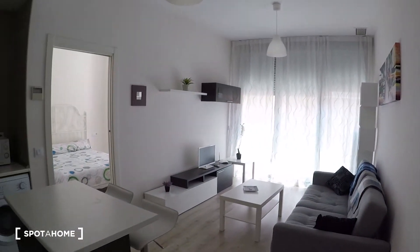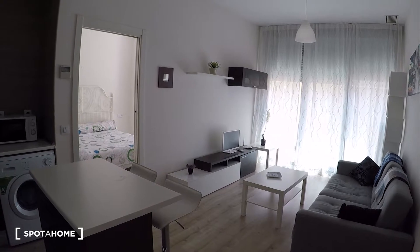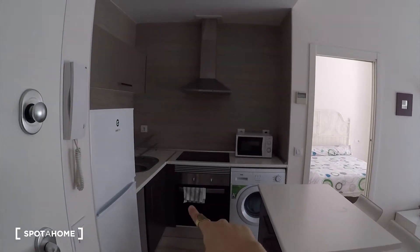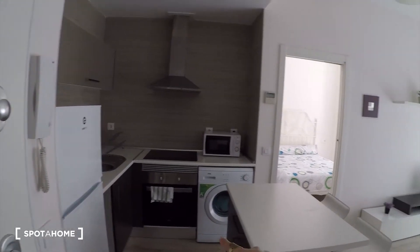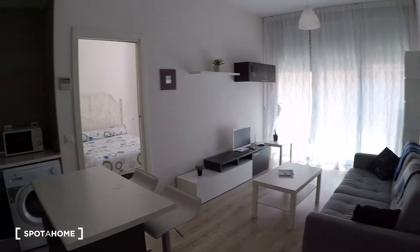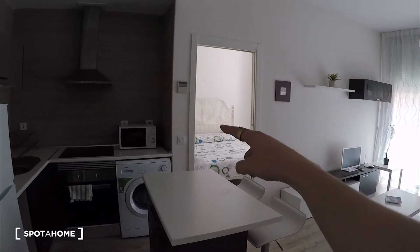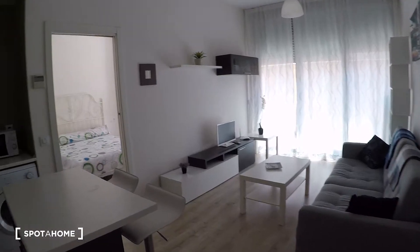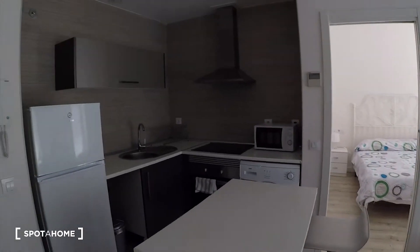As soon as you come into the house you will see this big space where you have the kitchen here and the living room there. Then you have the bedroom and an attached bathroom inside that bedroom.